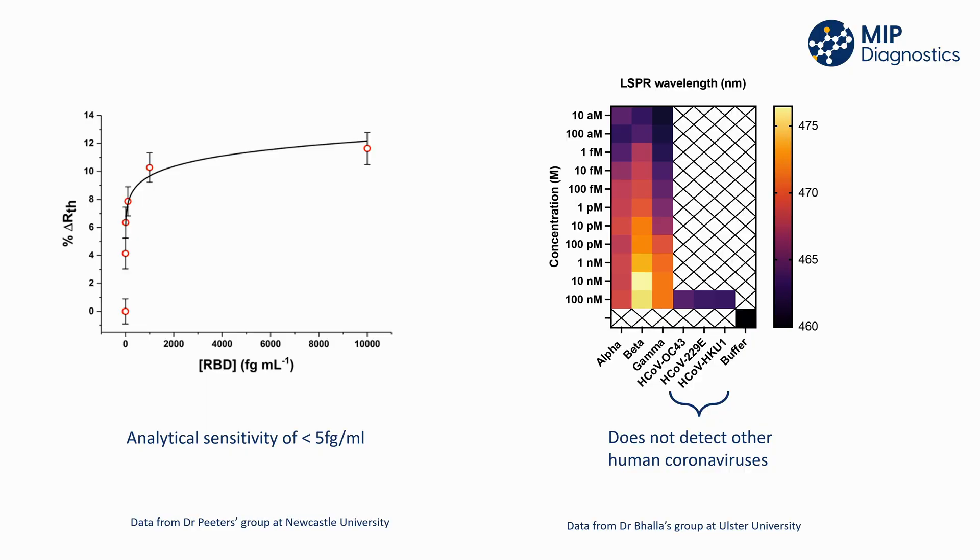Dr. Bala's group at Ulster University has integrated the same COVID-19 Nano-MIPs into their localized surface plasmon resonance device, and to test specificity of the Nano-MIPs, multiple variants of SARS-CoV-2 alongside other human coronaviruses were tested. The device was indeed selective to the SARS-CoV-2 variants only.